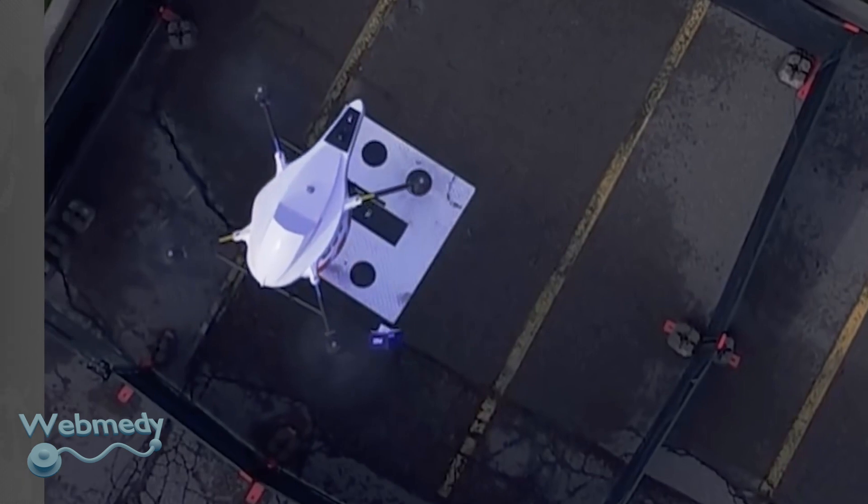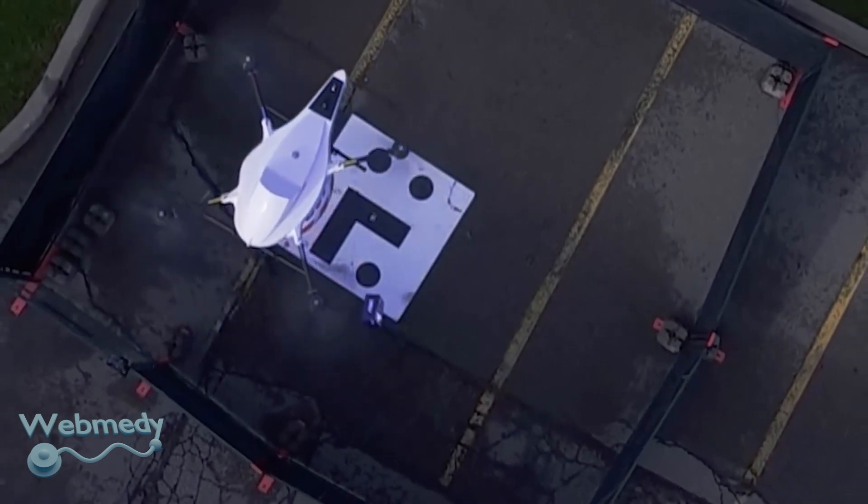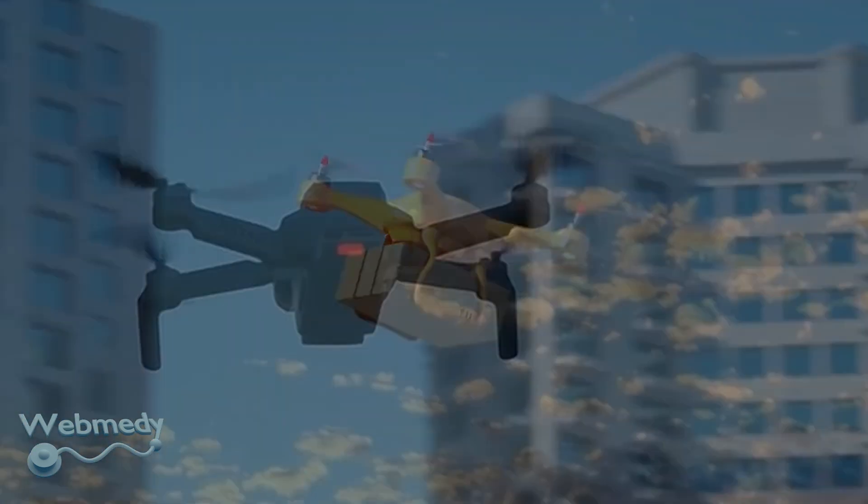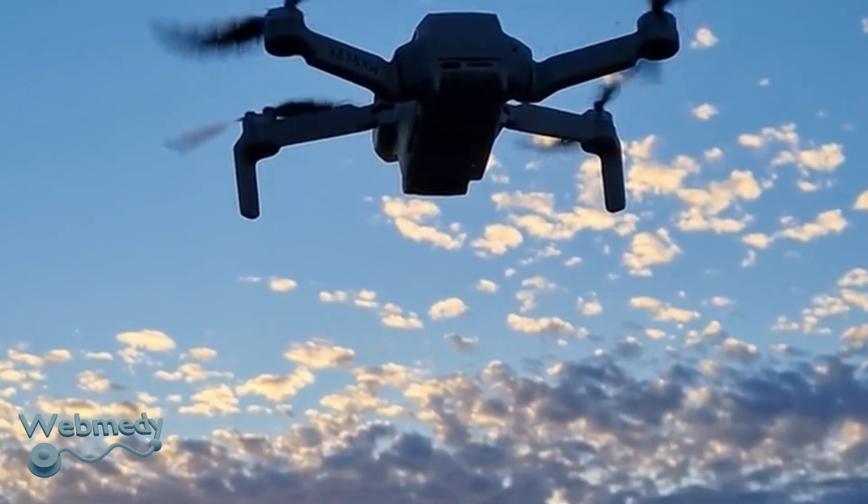These are just a few examples of how drones can help healthcare. As technology becomes more mature and capabilities increase, it's safe to say that drones will play a bigger role in healthcare in the future.